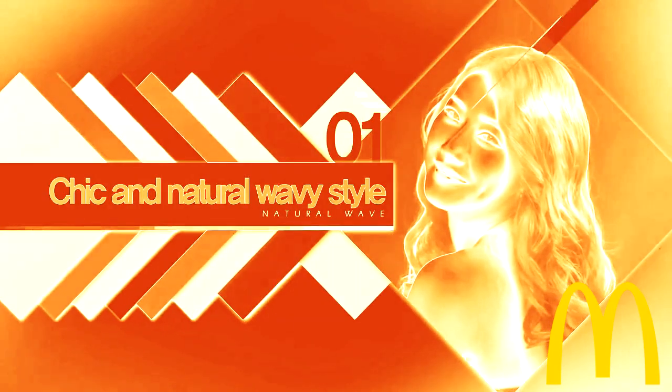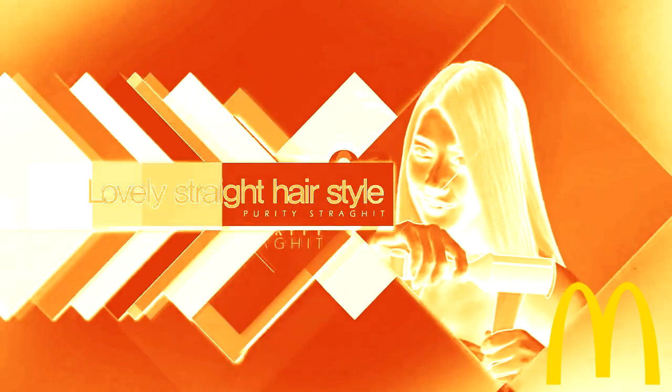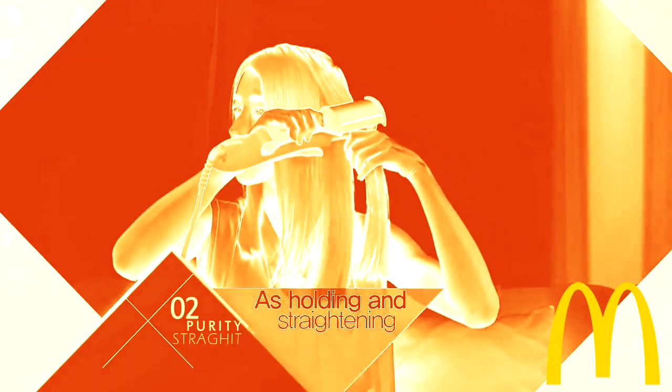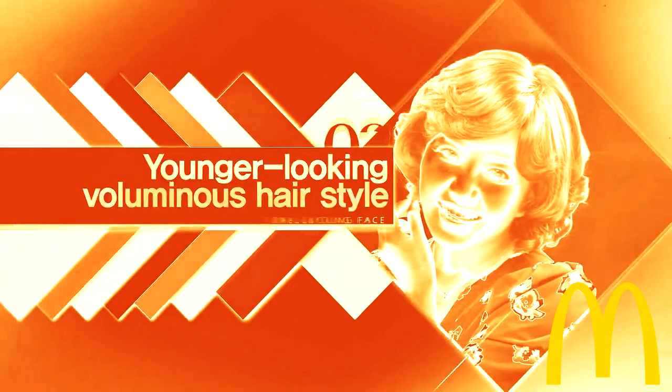Chic and natural waves — you can create charming wavy styles just in 3 to 4 seconds by holding the end of your hair and pointing it around the heating panel. Lovely straight hair — you can have smooth and glossy straight hairstyles by holding and straightening down your hair. You can also create voluminous hair for a baby face, so easy to achieve hair volume just by using the rolling styler for spot design.